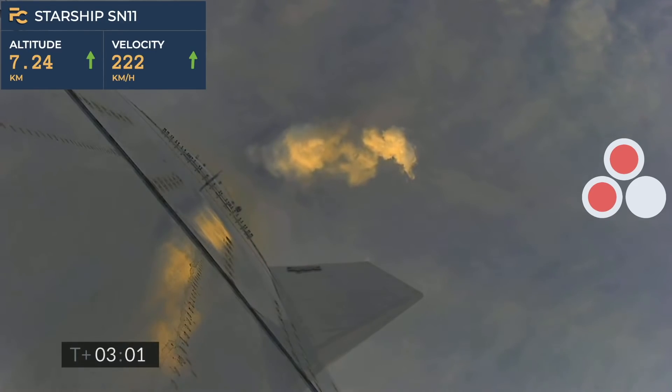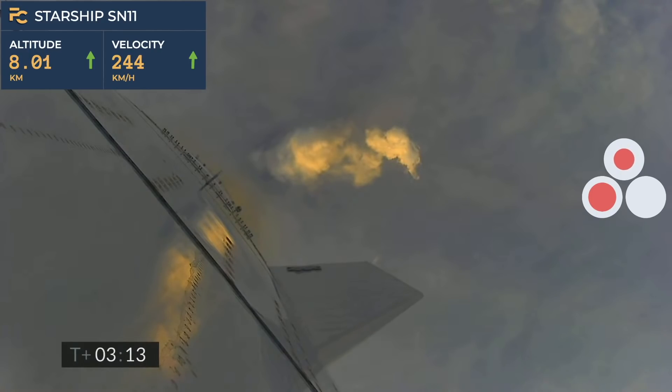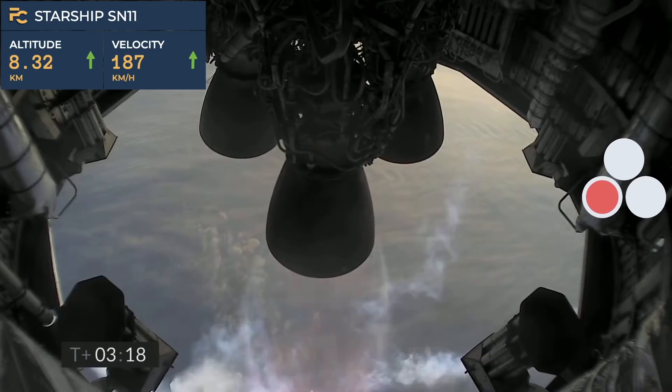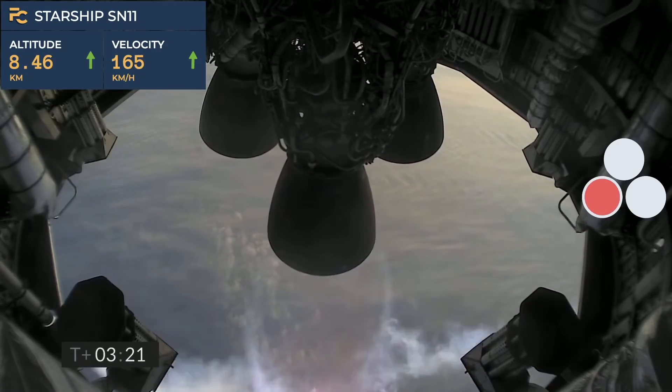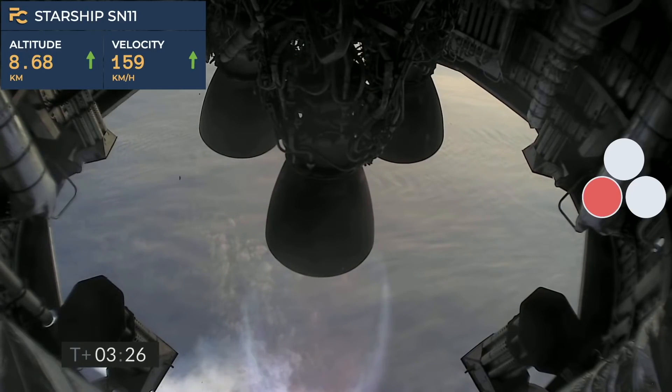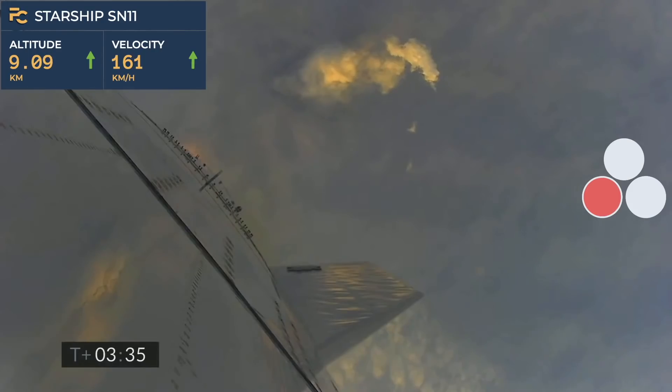T plus 3 minutes, continuing to climb on the power of two engines. We're past 8 kilometers. T plus 3 and a half minutes — you can see with the camera view we have shut down the second of the three engines as planned.